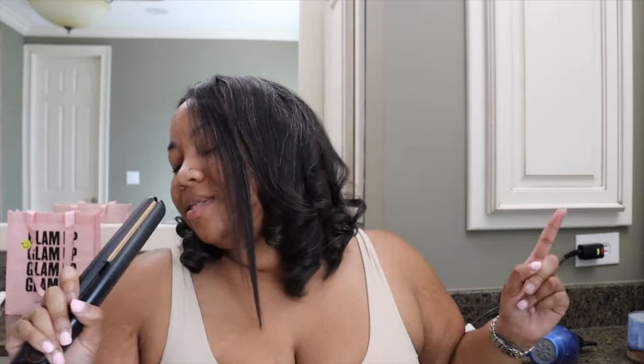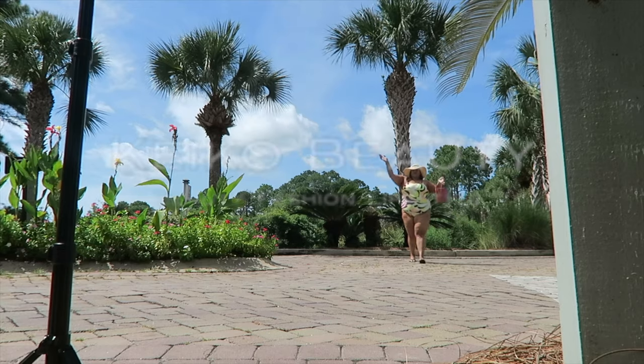Hi guys, welcome back to my channel! In today's video I'm so excited because I'm sharing my newest favorite bag. I'm going to be doing a review of the Louis Vuitton Papillon 26, which is a vintage piece from Louis Vuitton. If you'd like to know more about this bag, whether I think you need it, the pros and cons, and all my thoughts and opinions, then please keep watching.